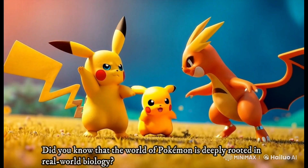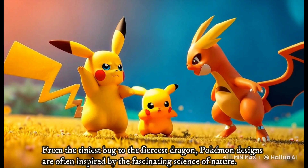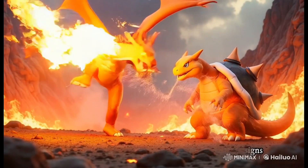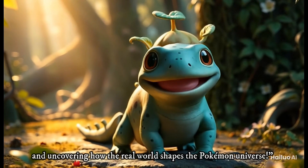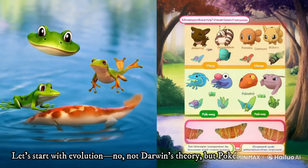Did you know that the world of Pokemon is deeply rooted in real-world biology? From the tiniest bug to the fiercest dragon, Pokemon designs are often inspired by the fascinating science of nature. Today we're diving into the biology behind some of your favorite Pokemon and uncovering how the real world shapes the Pokemon universe.